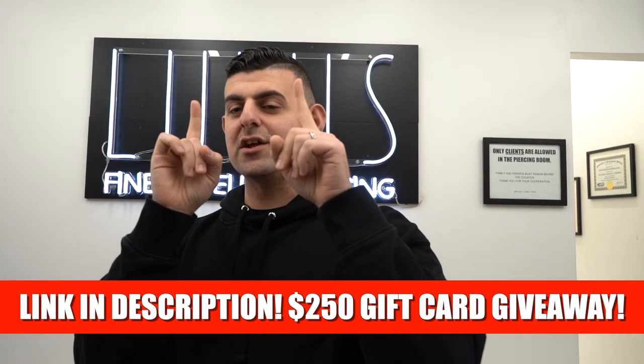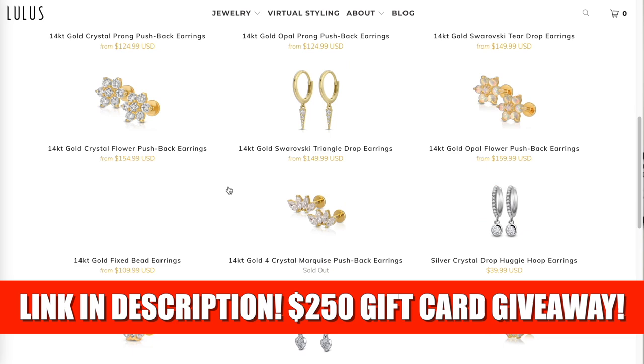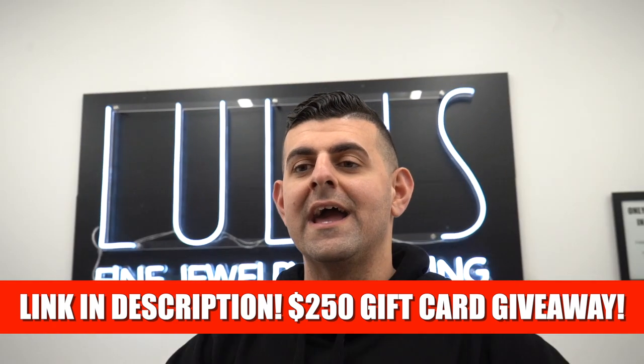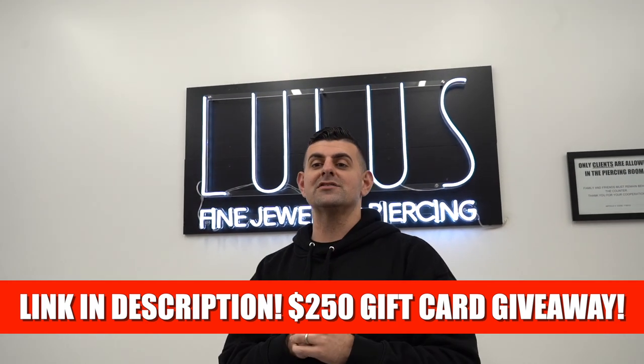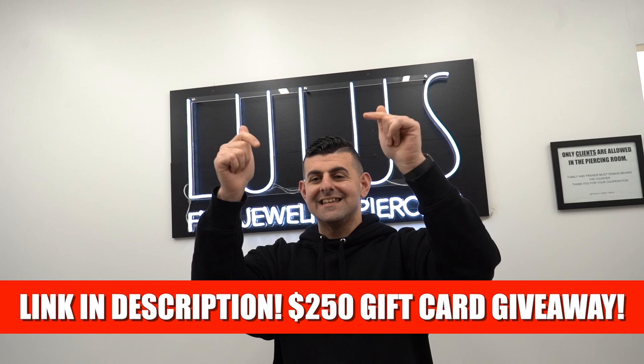What's going on guys? We're back again with another exciting video. If you didn't know, you have a chance to win a $250 shopping spree on our website lulusbody2.com. All you gotta do is join our exclusive content by clicking the link in the description section below right now. The winner will be announced May 20th at 7 p.m. So go do that right now and sign up.